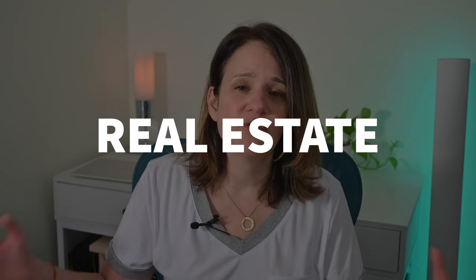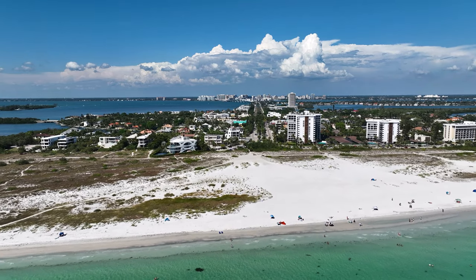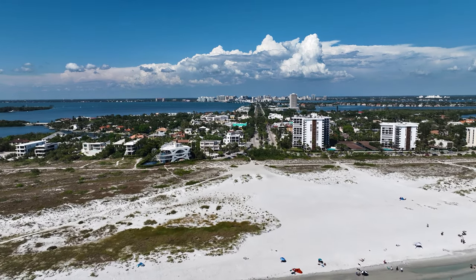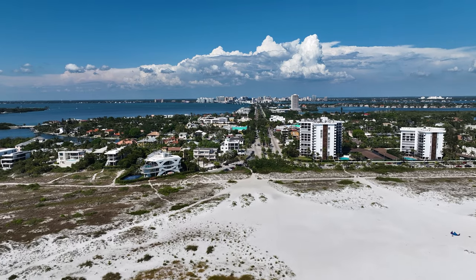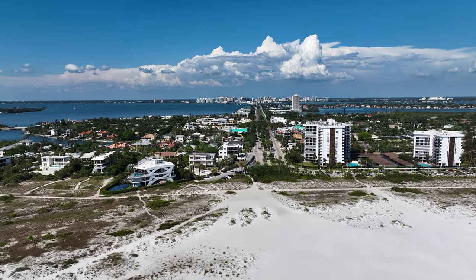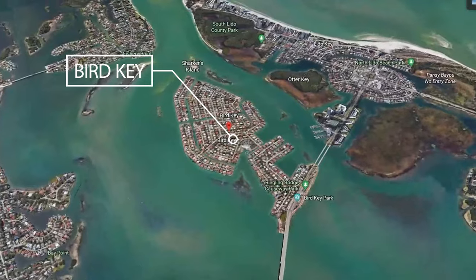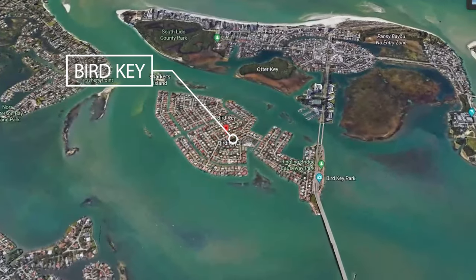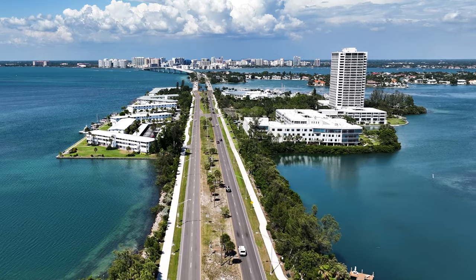Real estate prices here vary depending on your budget and living desires. You could live right on Lido Key in a condo by the beach or a single-family home a few streets in. Inventory is low right now, and condos on the market start in the $400,000 range. Homes on Lido Key will easily go into the million-dollar range, and if you venture over to Bird Key — an exclusive waterfront community adjacent to Lido Key — you'll find the most luxurious options, with multi-million dollar homes.